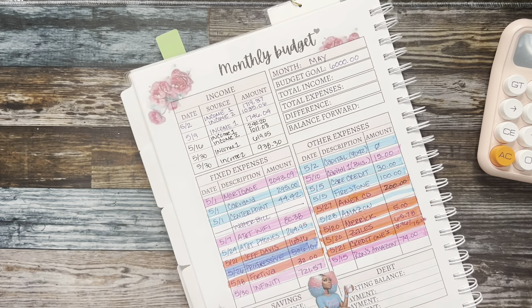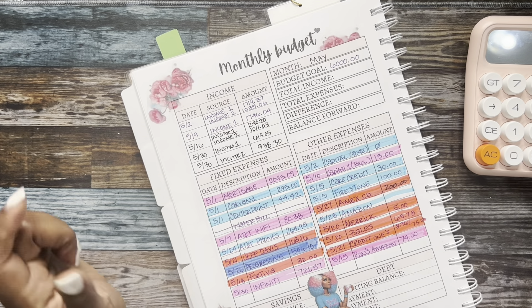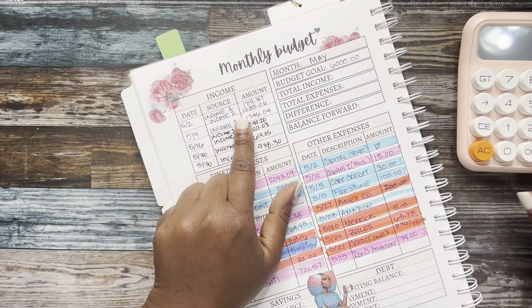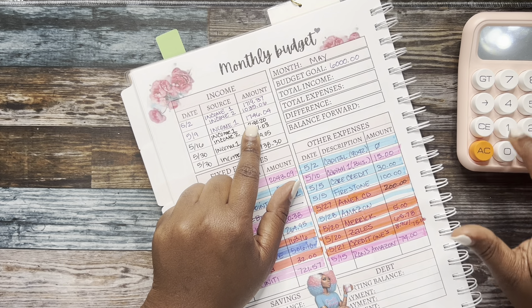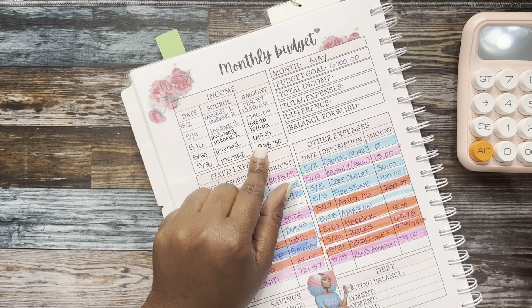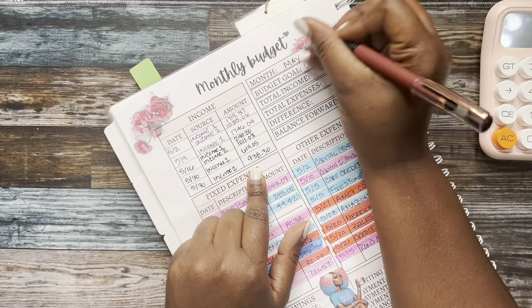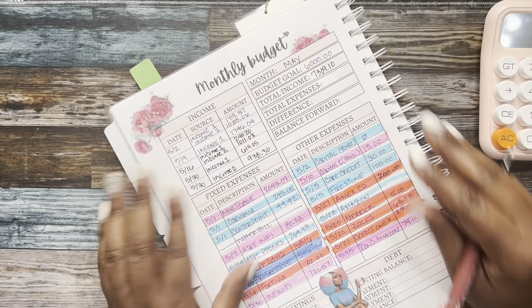My budget goal for the month of May was $6,000 — I wanted to bring in at least six thousand dollars. The first thing I do is add up my income to see if I met my goal. So we have: $1,937.06, $1,746.04, $240.20, $1,011.08, $619.05, and $938.30. I did meet my goal — total income came in at $7,309.10.